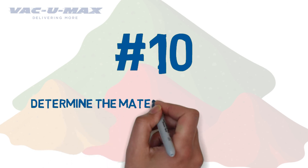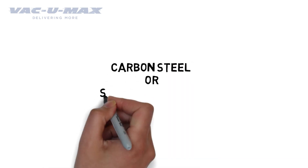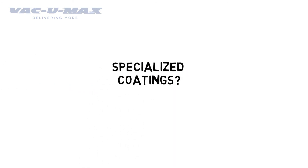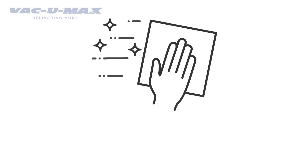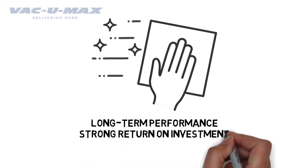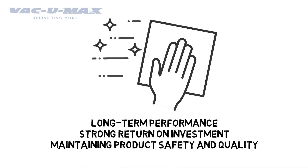Number 10: Determine the material of construction for your conveying system. Can you use carbon steel or stainless steel, or do you need specialized coatings? If they're graded for use in food, pharmaceutical, nutraceutical, or other high purity environments, the ability to disassemble and effectively sanitize the equipment will be key in realizing long-term performance goals, providing a strong return on investment, and maintaining product safety and quality. Ensuring the system's equipment is made from the right materials and engineered for cleanability will lead to a longer life and fewer maintenance concerns.